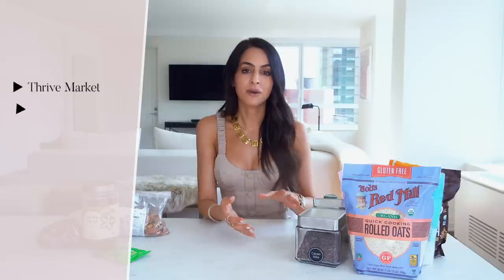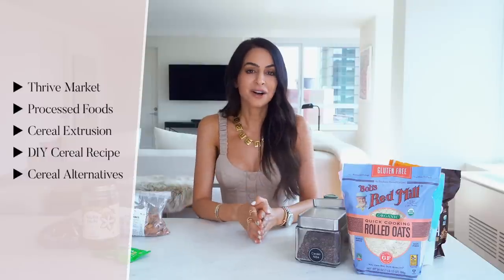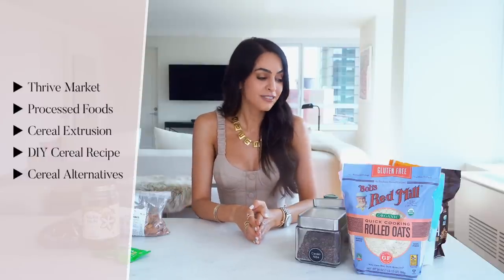This video was inspired by my personal love for cereal. If you've followed my channel or any of my social media, I talk about it all the time — it's like my favorite thing. I could have cereal for breakfast, lunch, and dinner. I'm sure I'm not alone in this, but it is highly processed, which we're going to get into, along with how many amazing alternatives there are.